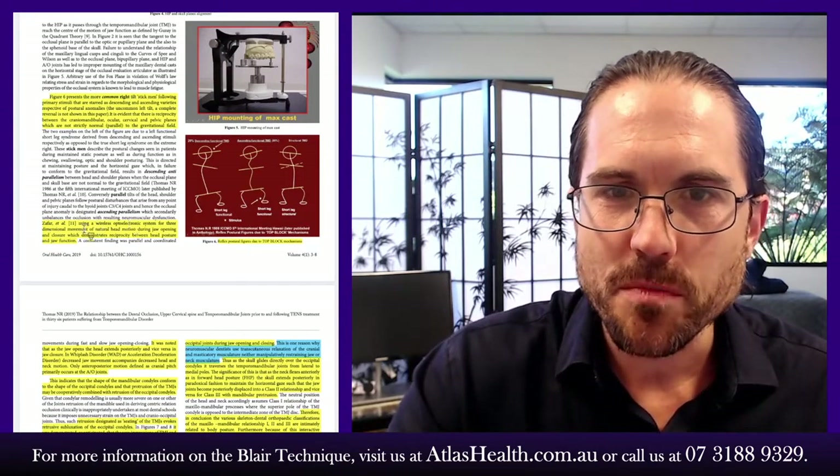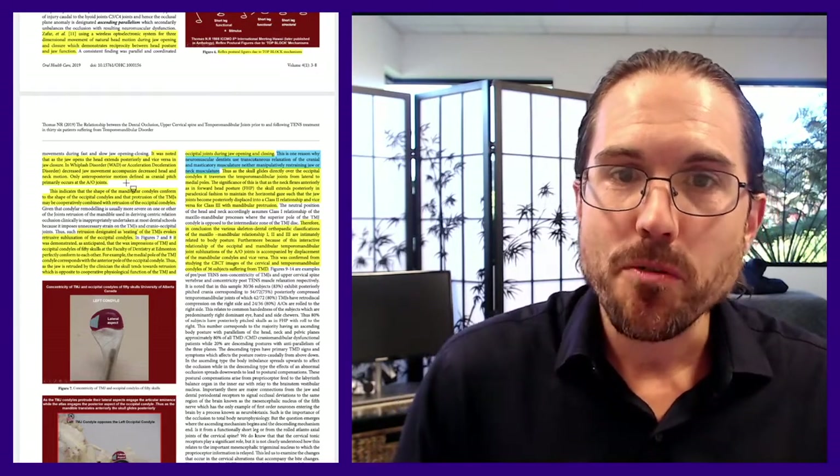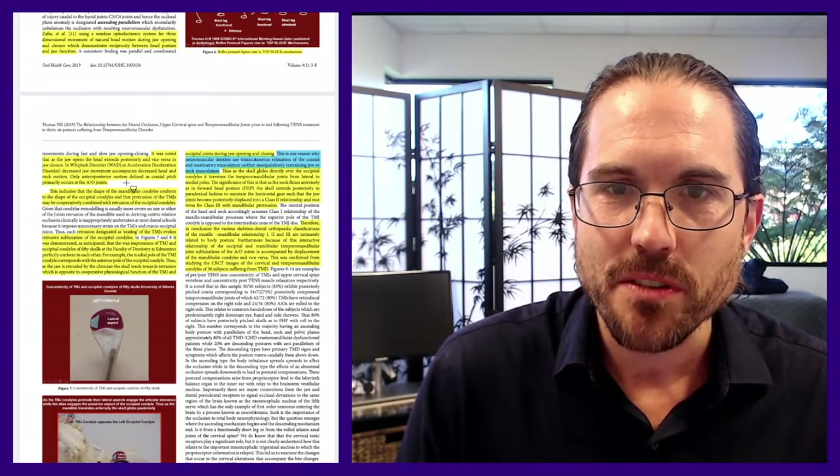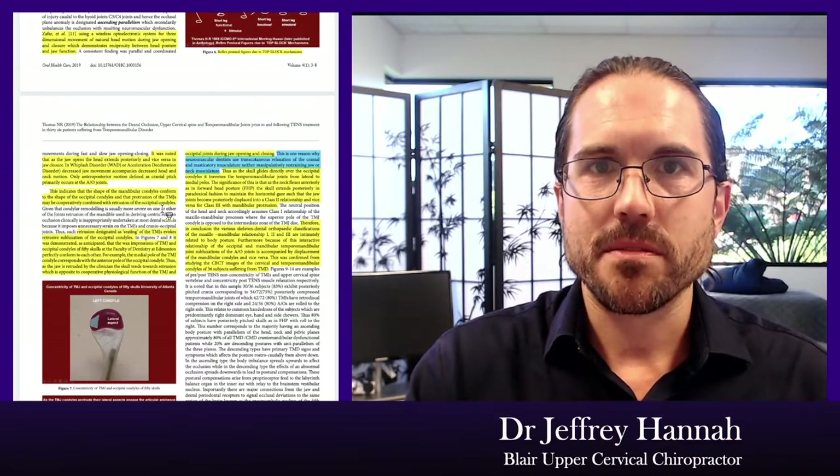Zafar et al. used a wireless optoelectronic system for three-dimensional measurement of natural head motion during jaw opening and closure, demonstrating reciprocity between head posture and jaw function. As the jaw opens, the head extends posteriorly, and vice versa during jaw closure. In whiplash or acceleration-deceleration disorder, decreased jaw movement accompanies decreased head and neck motion. Only anteroposterior motion — cranial pitch — primarily occurs at the atlantooccipital joint.